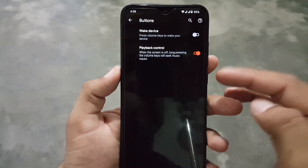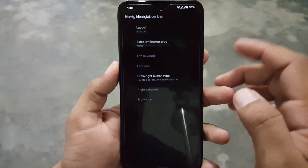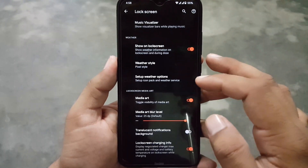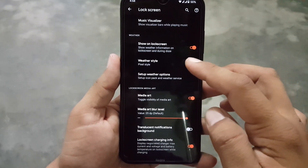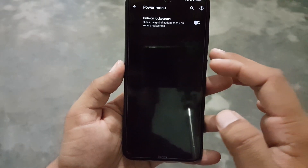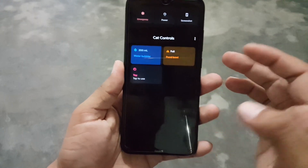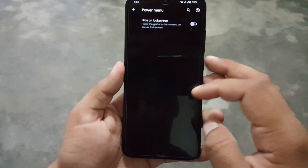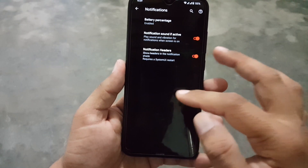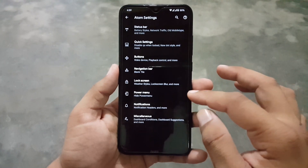Then we have button settings — from here you can enable wake device and playback control. Then we have navigation bar settings. After that, we have the lock screen settings — from here you can manage the music visualizer and media cover art. Then we have the settings of power menu, then notifications, and in the MISC section we have some dashboard condition settings.